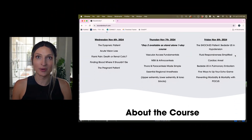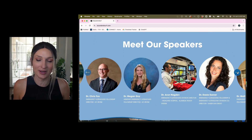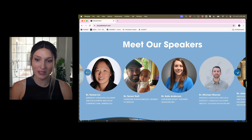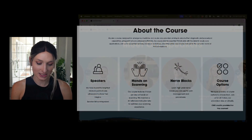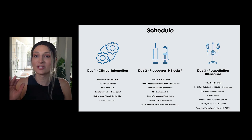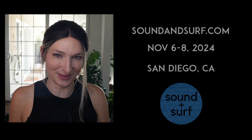Quick pause to mention Sound and Surf 2024 — an in-person conference in San Diego, California, with world-class instructors. It's going to be November 6th through 8th. Go to soundandsurf.com for more information. Now back to the stellate ganglion block.